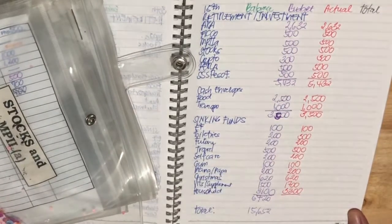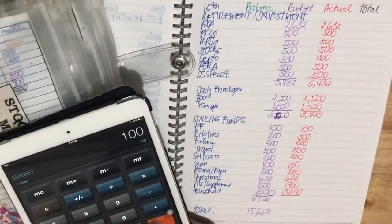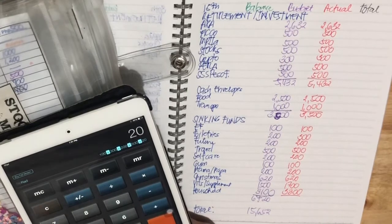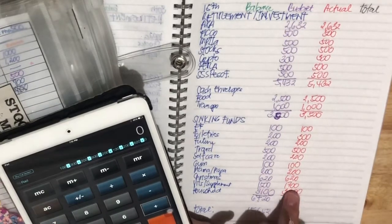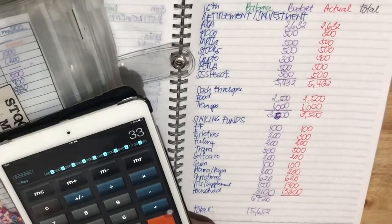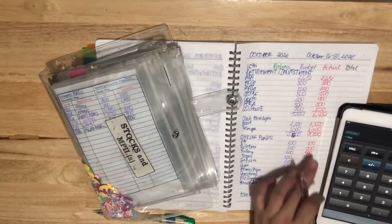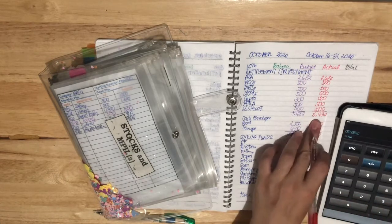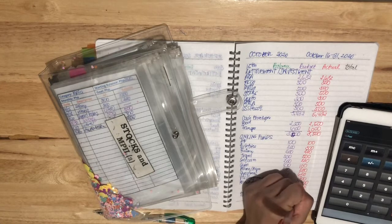So there will be changes on the total of my sinking funds. The total sinking funds comes to $7,220. Now if we add $3,500 for cash envelopes and $5,432 for investments, the grand total is $16,152.